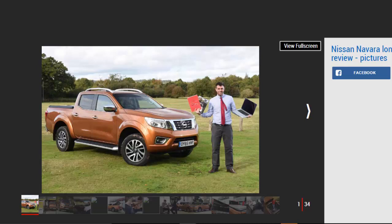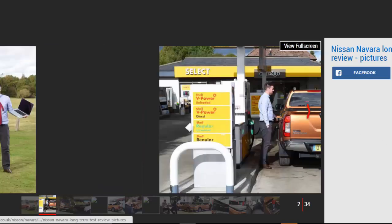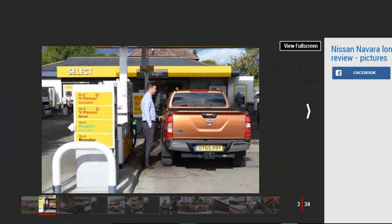If you were looking for the root cause of the pickup's popularity, you might consider their bold looks or carrying capacity. However, their success can be traced down to the bottom line. Pickups make financial sense if you run a business or are a company car user, and we couldn't undertake a long-term test of the Navara without exploring why. Pickup trucks have closed the refinement gap to their SUV cousins, which only serves to make the savings on offer over equivalent passenger cars look more appealing.